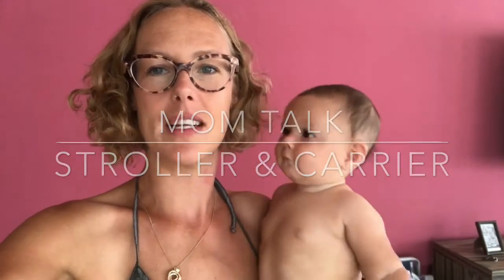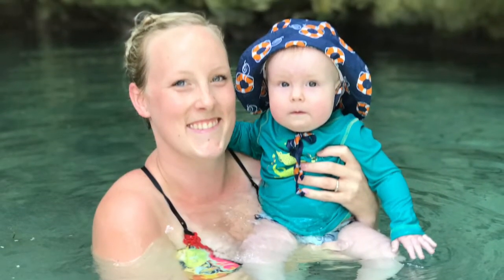Hi, mom talk — Tulum edition. I've been in Tulum now for a week with my sister, and this trip was great for both of us to kind of work out the kinks on what works.